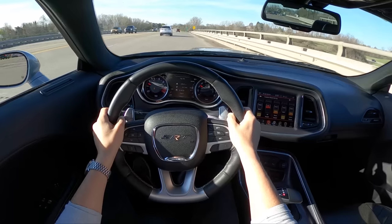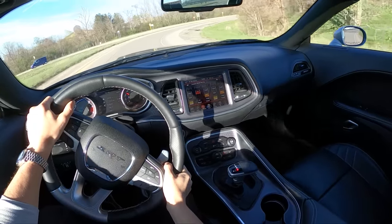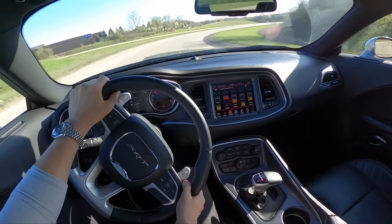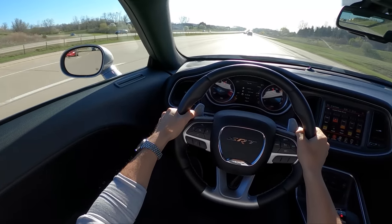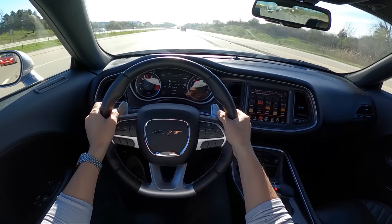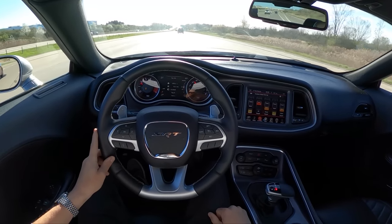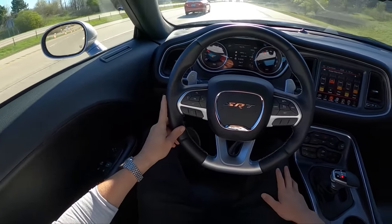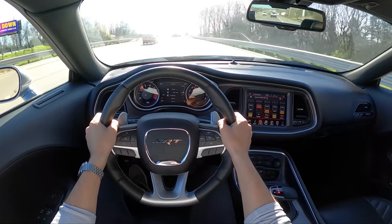It's just a simple, fun, enjoyable muscle car. Super comfortable on the highway with a very livable exhaust tone. Look how spacious these interiors are — they're actually pretty practical. There's a decent amount of room in the back and the trunks in these are enormous, especially for a modern coupe.